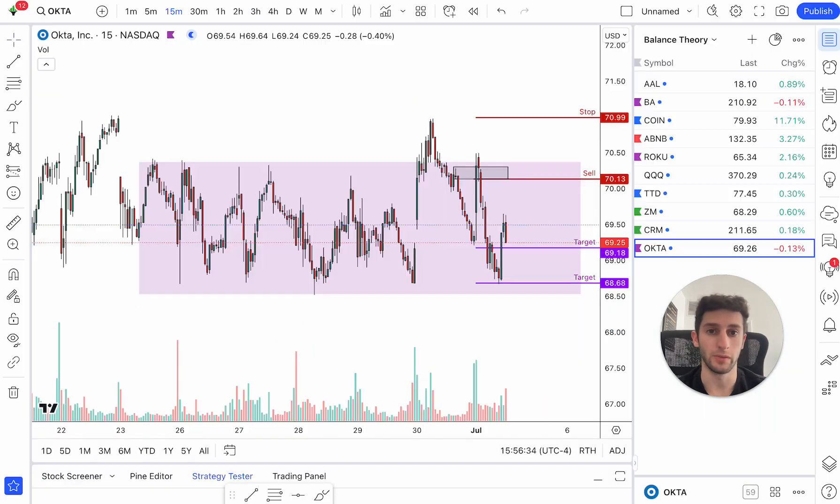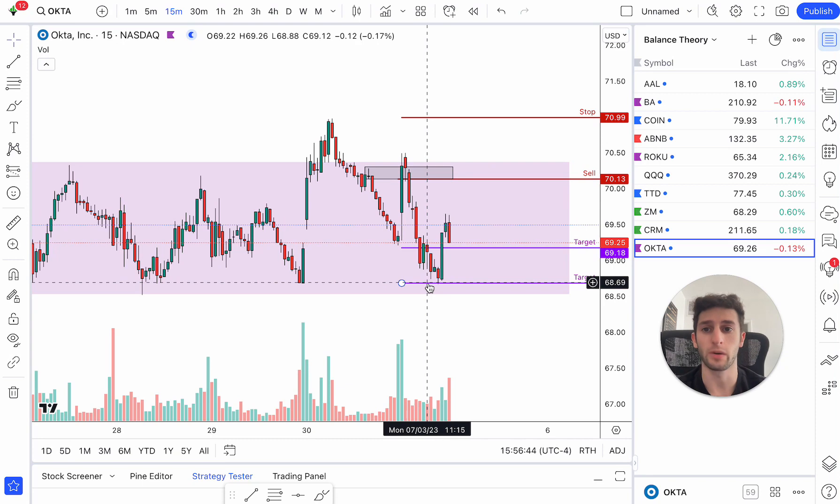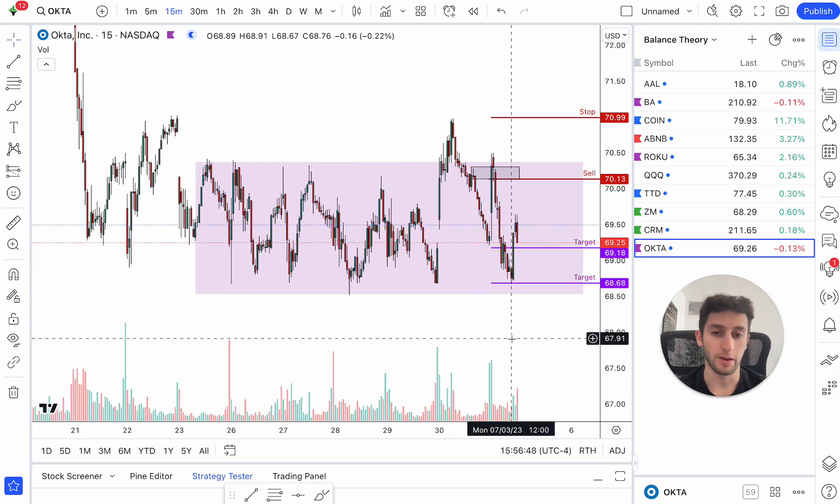It was literally five minutes of work. Even though you could say, Jordan, if you sell here and target here, that took like an hour — no, trust me, I'll break it down for you guys. Let's get right into it.